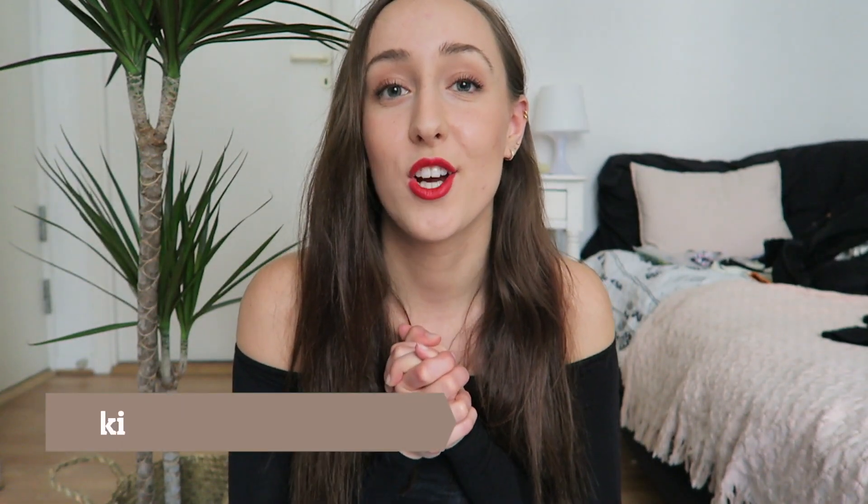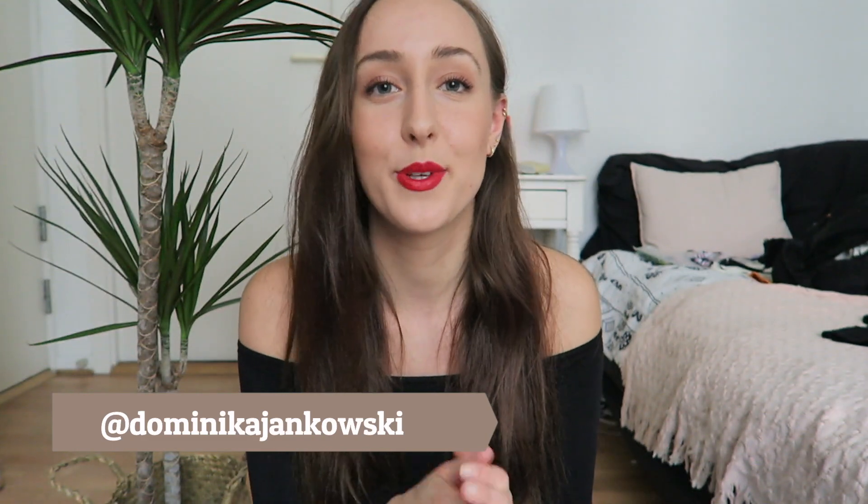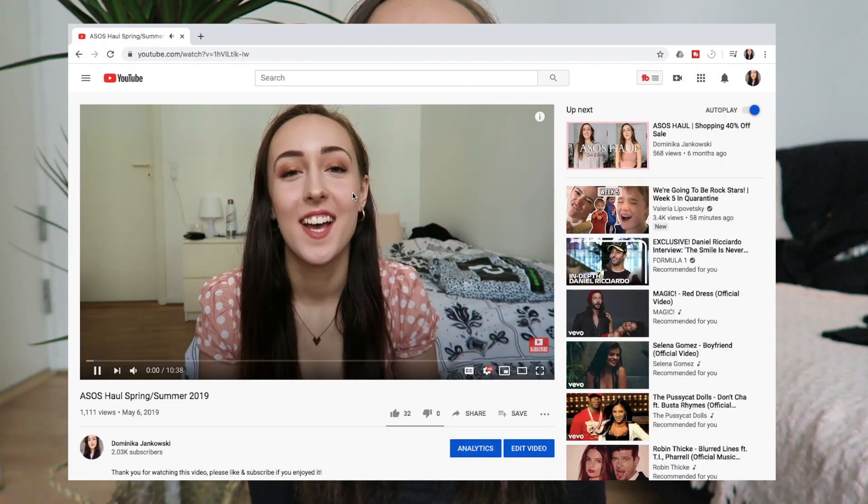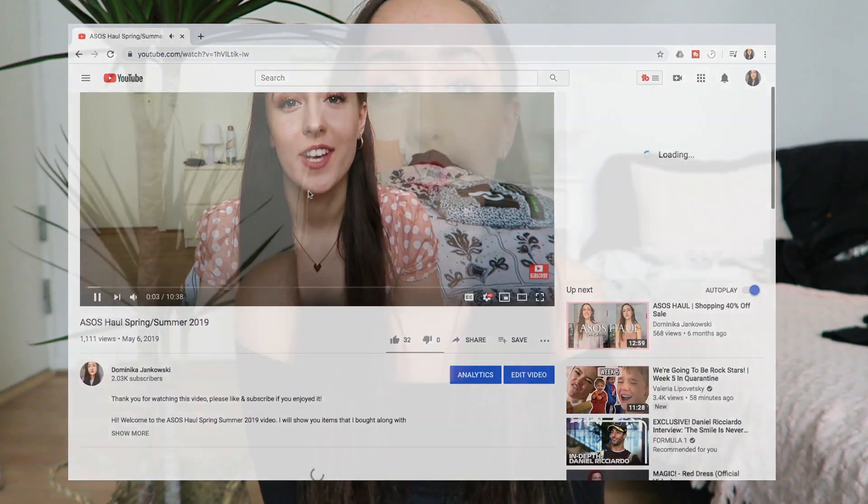Hi guys, it's Dominica, welcome back to my channel. Today's video is another haul but a little bit different. Last year I made pretty much the same video and that's where I got my first subscribers. Part of my new year's resolutions is to shop less, so instead of ordering a bunch of new clothes I decided to gather together my favorite pieces for the spring/summer season.